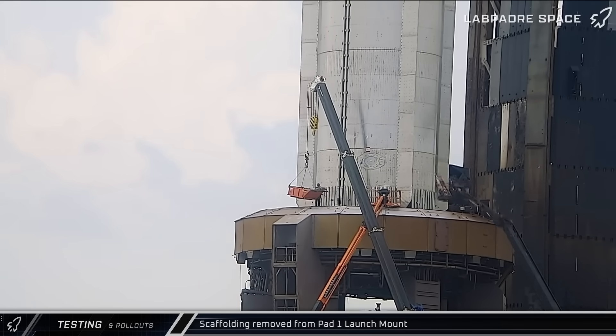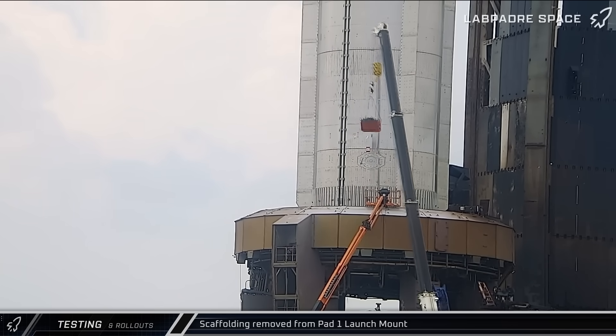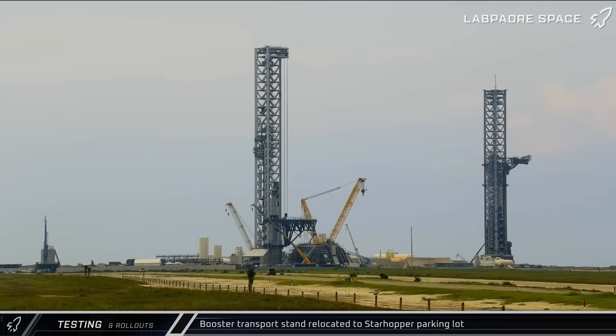Later that morning, once the booster was properly secured in place, crews got to work disassembling the scaffolding from the top deck of the launch mount. Around that same time, the rocket's transport stand was moved out of the launch complex and parked across the road near Hoppe to wait out the testing.